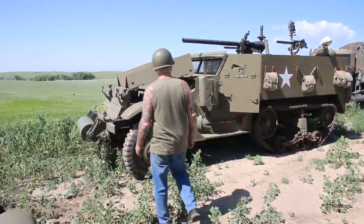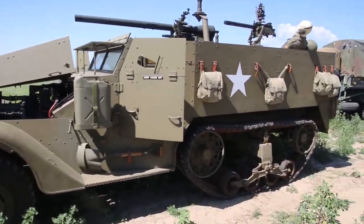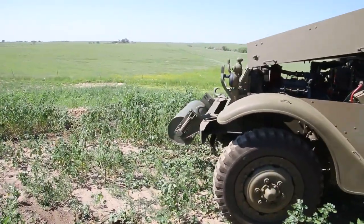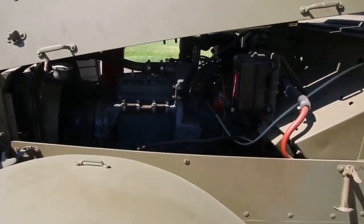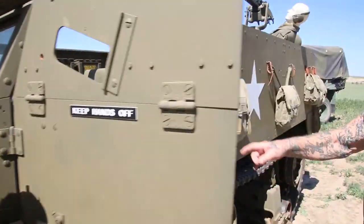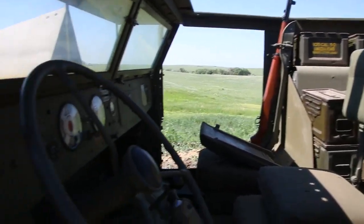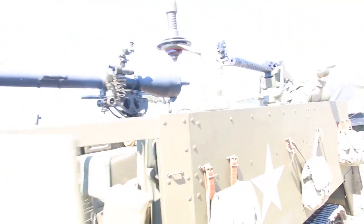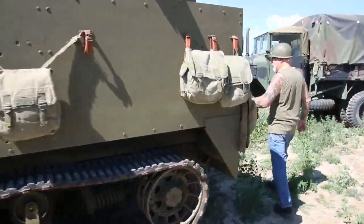Over here we got the M3 half-track. The only difference between the M3 and the M2 is the M3 has a back door, and it's got a roller in the front. Got a rebuilt motor in it. These are M36 backpacks. It's got the M1 Garand with the rifle holder. It's got the recoilless rifle up there, the 75 millimeter. It's got a clip with three Browning 30-06 machine guns.